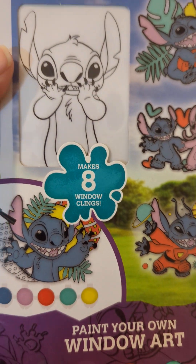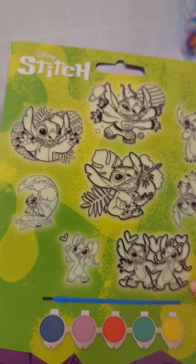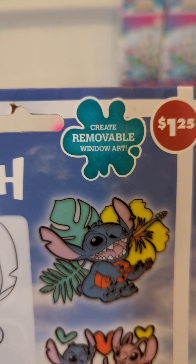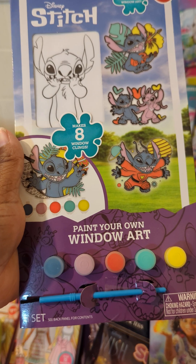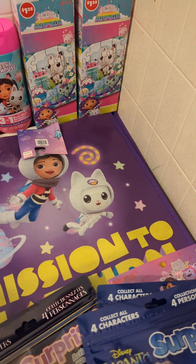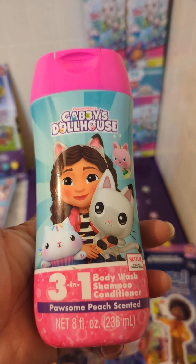I also found this Stitch little painting thing — 'Paint Your Own Window Art' — so that was cute. It makes eight window clings. It says 'create removable window art.' It comes with five colors, a little brush, and these designs that are in there.